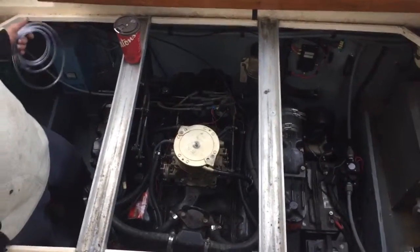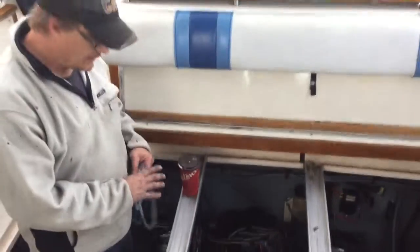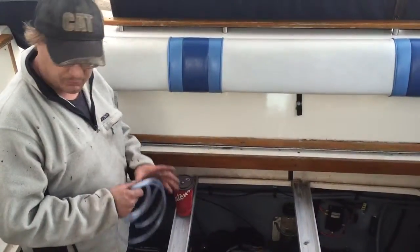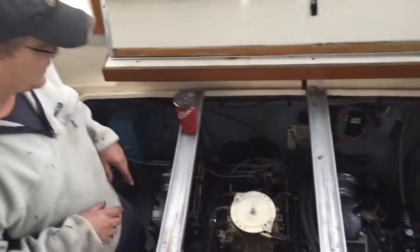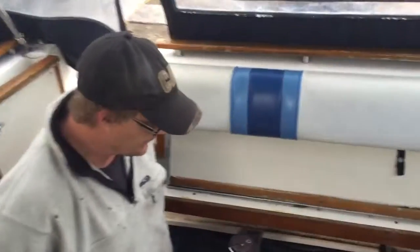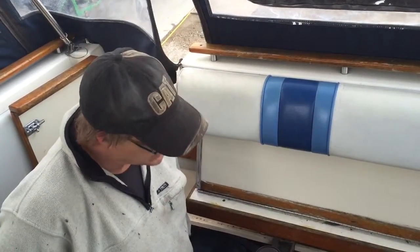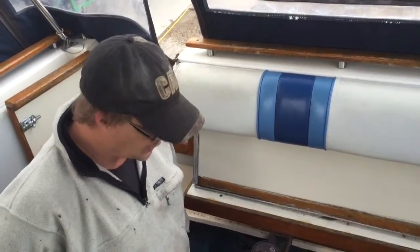Just doing some basic surgery, just changed the oil on it. One thing I did today is I replaced my carburetor. I did not like the Rochester that was on it. I was having problems with the Rochester last year. I had it rebuilt.